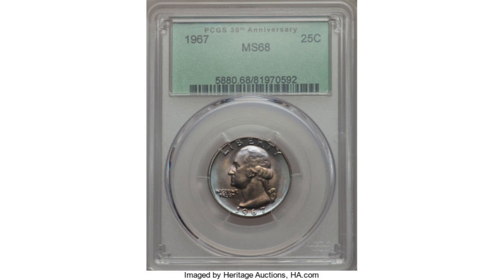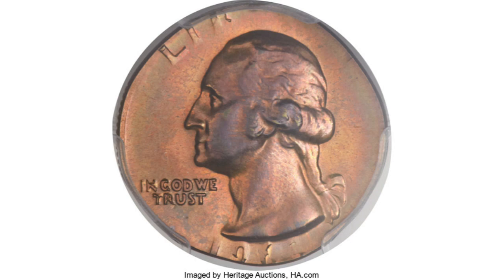Do they have errors? Absolutely — with the 1967 quarter struck on a cent planchet being the most popular. The price depends on the coin's condition and population.